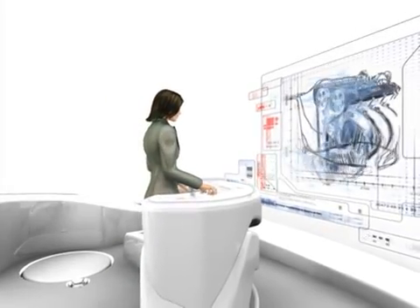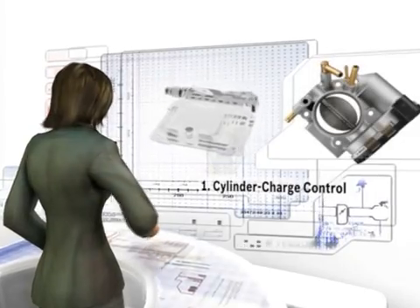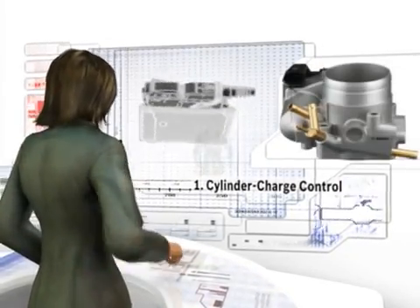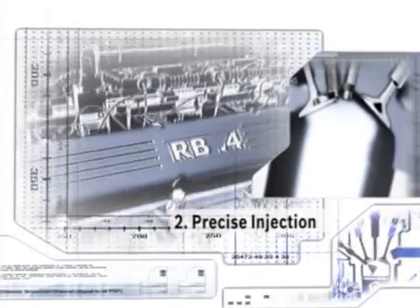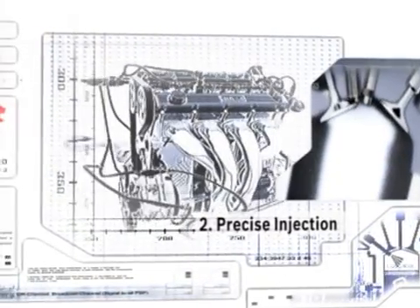Four functional modules are the focal point. First, cylinder charge control — this ensures that the correct amount of air is supplied. Second, precise injection directly into the combustion chamber. Here, the injected fuel together with the air that's been sucked in form a combustible mixture.